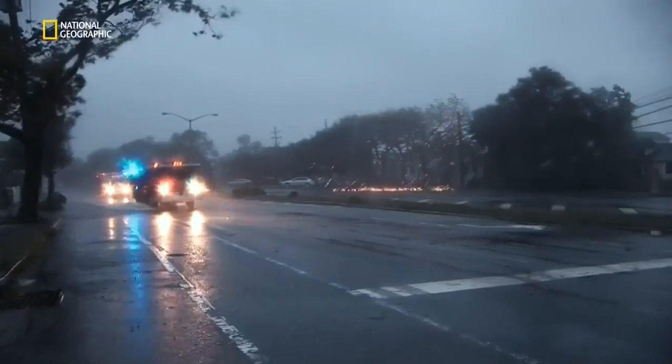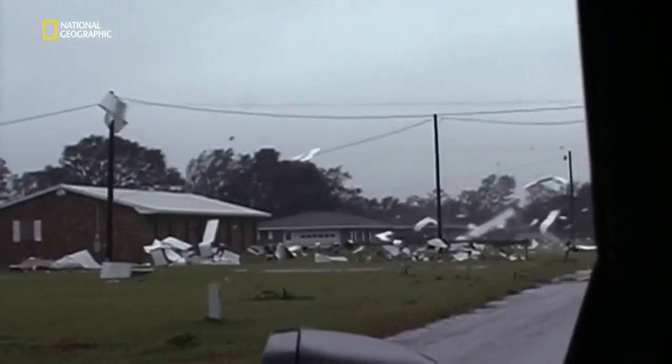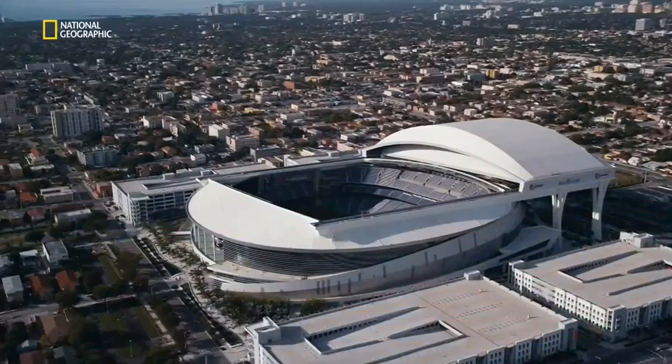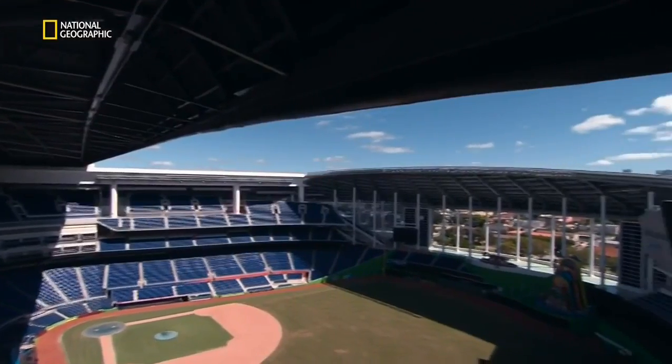Miami and South Florida are the most likely place to get a hurricane in the United States. The city can be battered by destructive winds, flood surges, and lethal debris. And of all structures, roofs are in the greatest danger. The roof had flown off in one piece and smashed into the neighbor's house. Designers faced an almost impossible challenge to build a gigantic roof that could survive a hurricane.